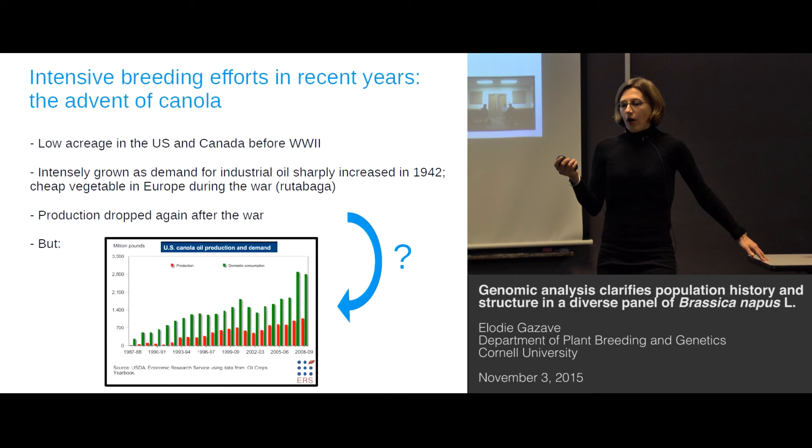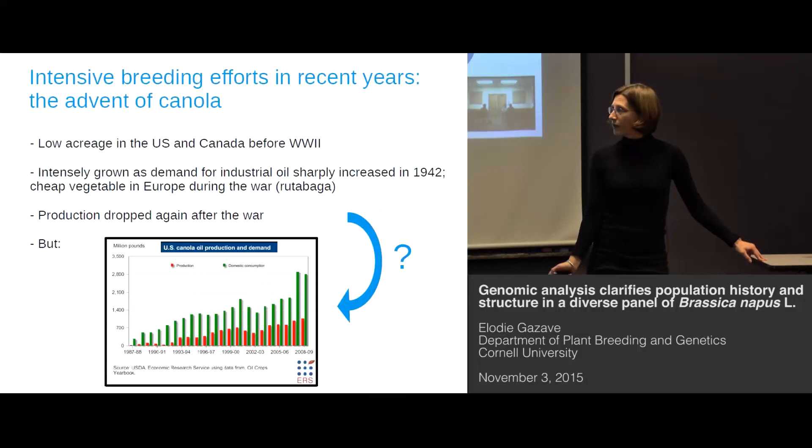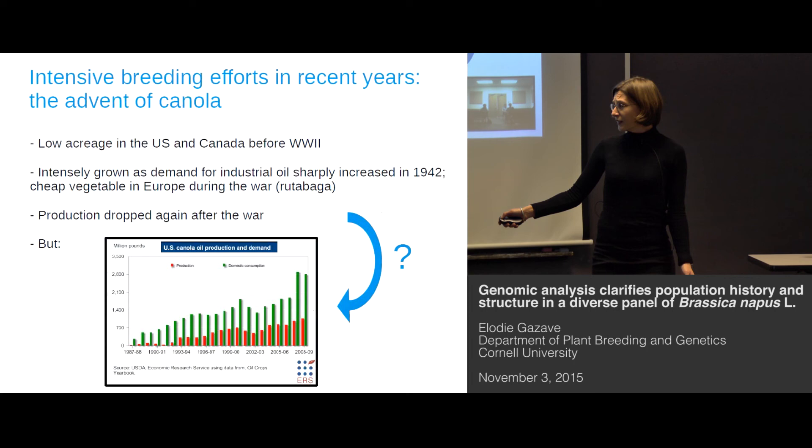As to its more recent history, we know that it was grown at low acreage before the Second World War in the US and Canada. Its production grew very intensely during the war because of the high demand for industrial oil, and then dropped again after the war — that was in the 1950s. But if you look at domestic consumption and production from the 1980s to the year 2010, it's a very sharp increase.